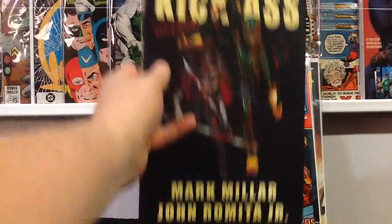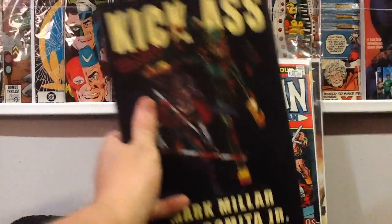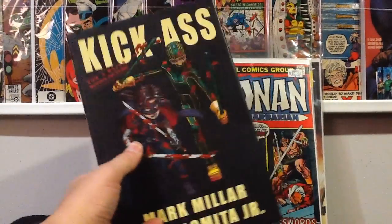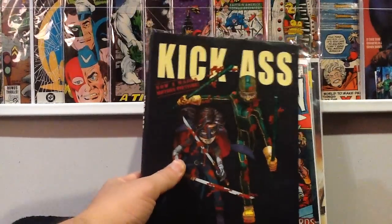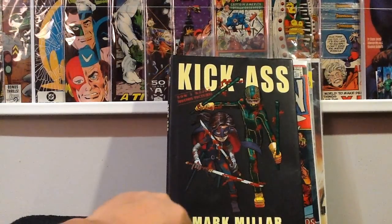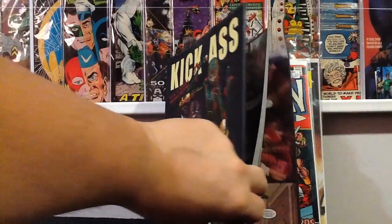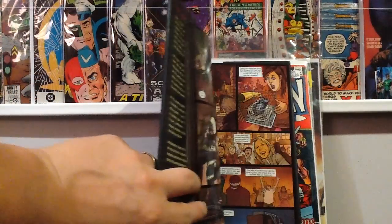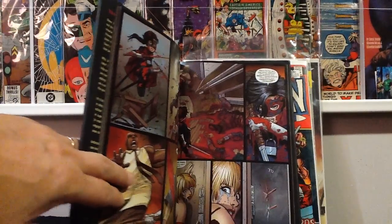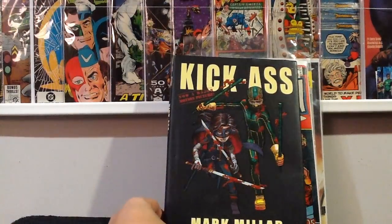This last book I found at the flea market — it's the hardcover edition of Kick-Ass. He wanted three dollars, I told him I only had two, and he sold it to me for two bucks. I'm looking forward to reading it. I'm not a big fan of John Romita Jr. generally, but his work on this is really good. I read Kick-Ass 2 and liked it, and I liked the movie a lot, so I'm looking forward to this.